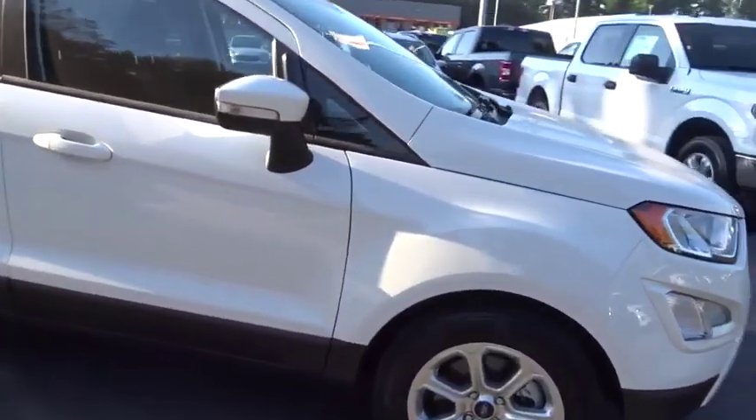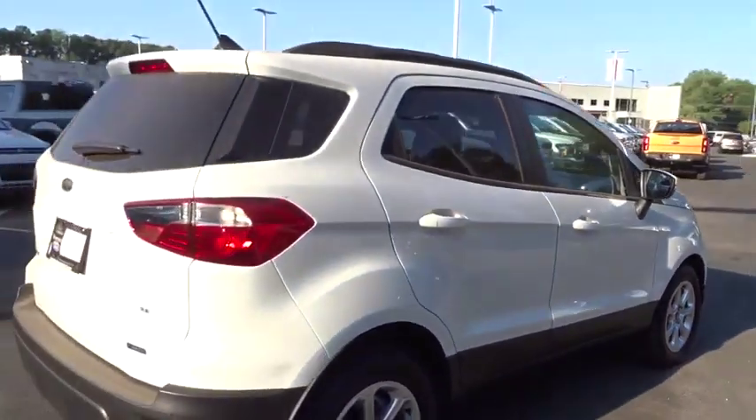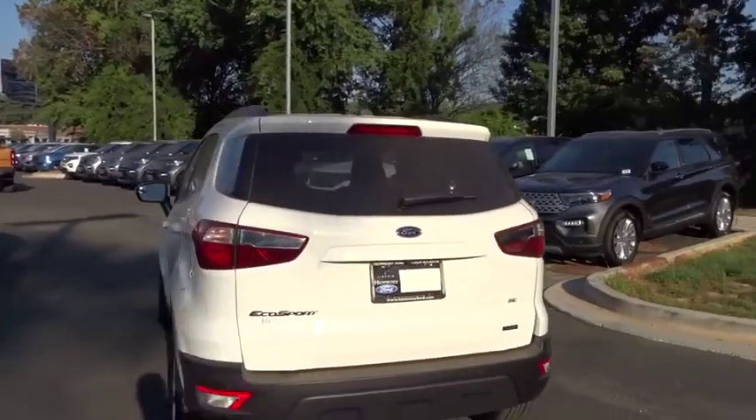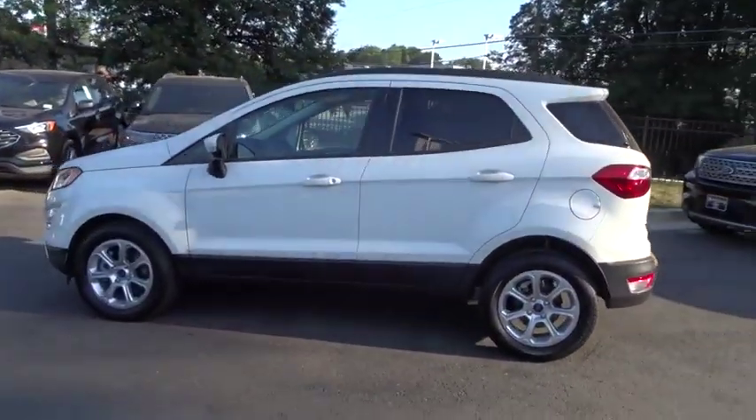We are pleased to show you the 2019 Ford EcoSport. The Ford EcoSport has an upgraded interior that provides you all the features you could ever want. It also offers you the functionality of an SUV, but in a size where you feel in control.